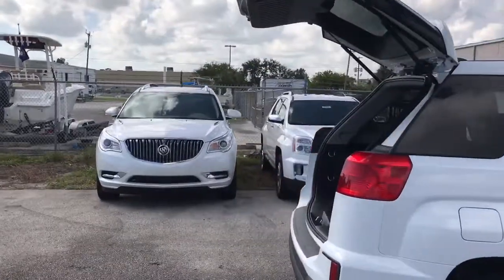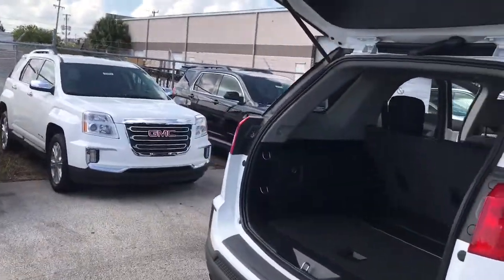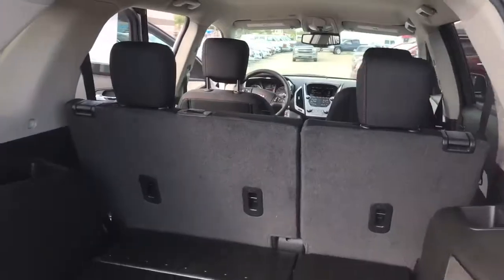Real nice vehicle. Plenty of room here in the back.